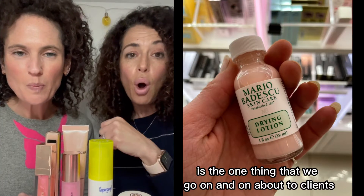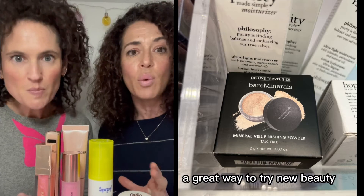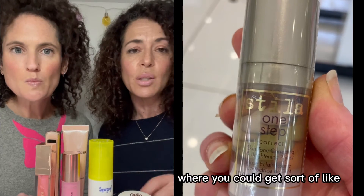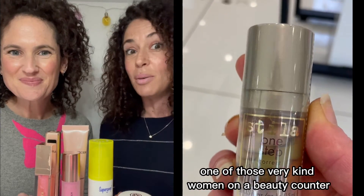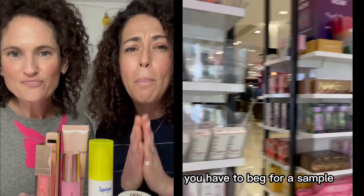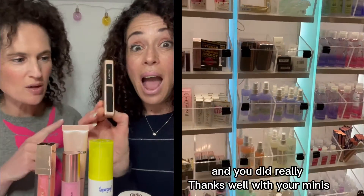One thing we go on and on about to clients and to you guys as well is: check out the minis. It's a great way to try new beauty. Used to only be sort of Christmassy coffret boxes where you could get sample sizes, or if you were very lucky a kind woman on a beauty counter would gift you something — but let's be honest, this doesn't happen very often. You basically have to beg for a sample, but anyway — minis are fantastic.